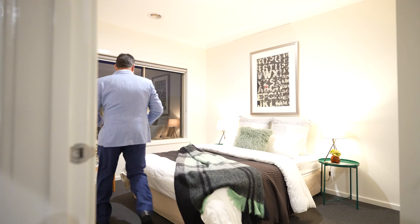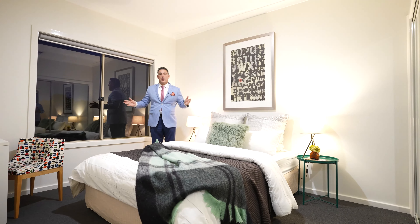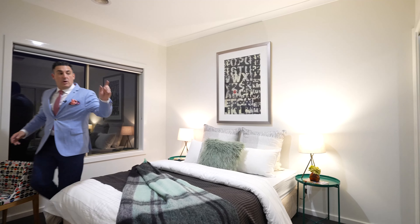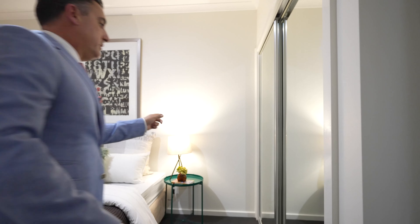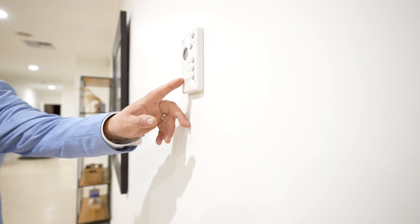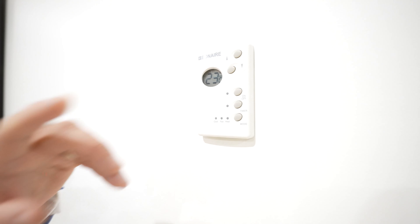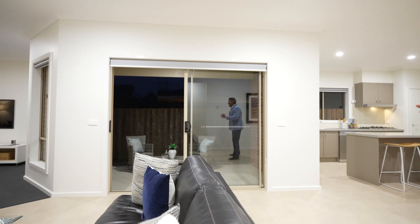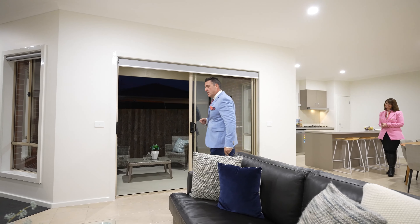Here we have bedroom four — again bright, lots of space, room for a big bed, and wardrobes. Heaps and heaps of space and lots of room to move. The property also has evaporative cooling and ducted heating throughout, so it's really warm — it's been a freezing cold day in Melbourne today and we're nice and toasty inside.